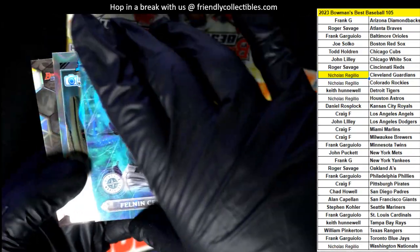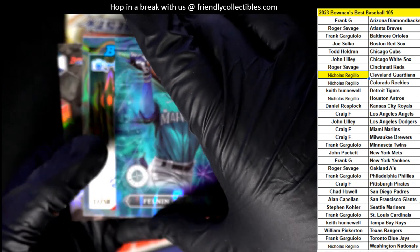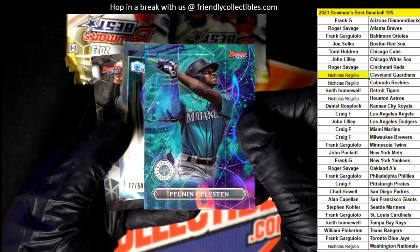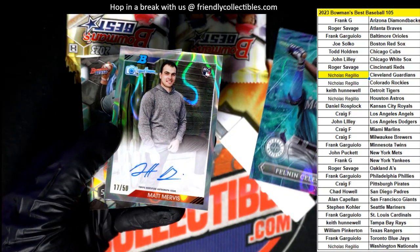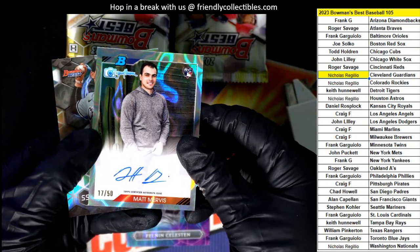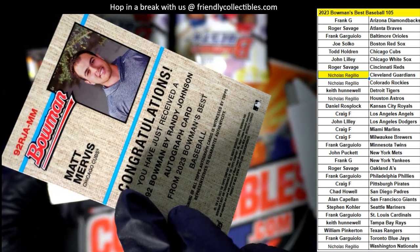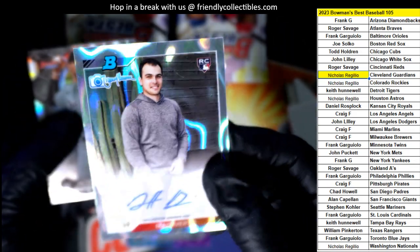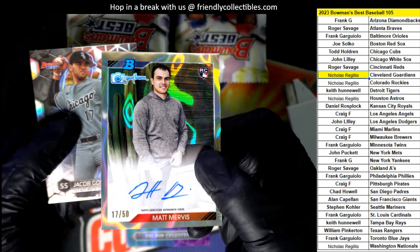Oh, look at this parallel — our autograph here is numbered to 50. What is this thing? What's it gonna be? Oh, wow. Number to 50 — this one comes out for the Cubs owner, Todd H. Congratulations, man. Nice autograph parallel.